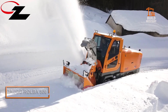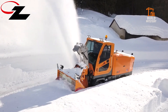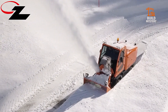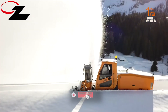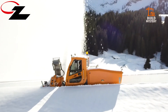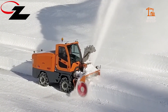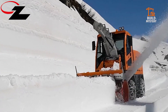This is the Zaugg Rolba 500 — Swiss precision built for extreme snow clearing. Made by Zaugg, it devours deep snowbanks and icy drifts with industrial force. Its powerful auger and blower system cut through packed snow, throwing it far from roads and runways. High-capacity engines and rugged tracks keep it moving where normal plows fail. From alpine passes to frozen airports, the Rolba 500 keeps vital routes open, no matter how brutal the winter. Pure power. Total reliability.